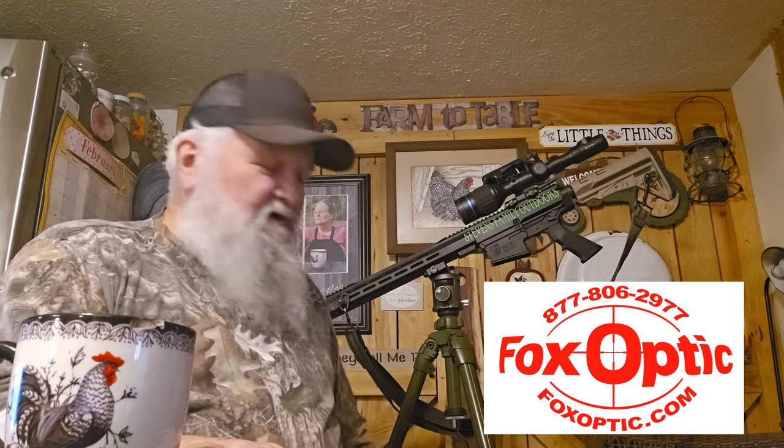More importantly, I'd like to thank Travis at FoxOptic.com for all of his predator hunting supplies, like the Pulsar Thermion 2 XP50 that I got from him. If you like the solid shot placements we make on our videos, that's due to this tripod — it's a Shadow Tech. If you get a hold of Travis right now, you can get 10% off this Shadow Tech tripod if you mention the promo code SFO for Stevens Family Outdoors.